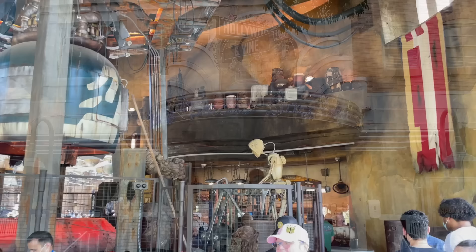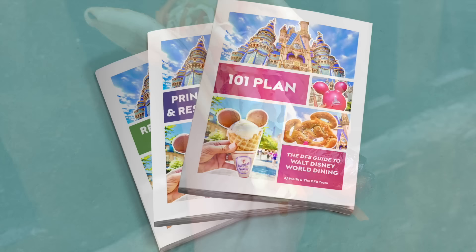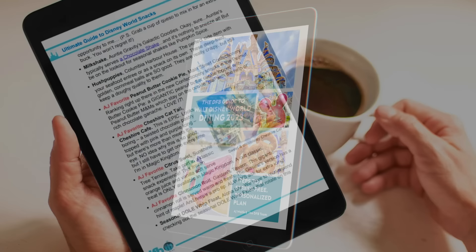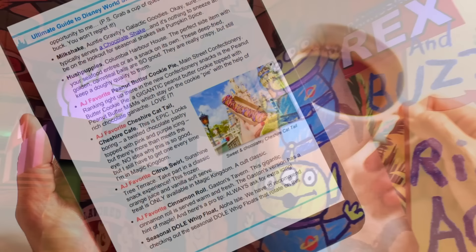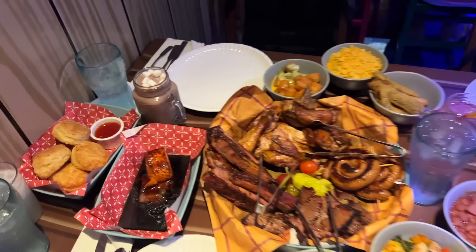If you're headed to Hollywood Studios or any park and you're overwhelmed with dining options, we've tried every single restaurant across the parks and resorts multiple times. Pick up our three-part DFB Guide to Walt Disney World Dining at dfbstore.com — use code YouTube to save money. If you're new to us and not sure yet, head over to disneyfoodblog.com for lots of recent reviews. We do food reviews at least a couple times a week and hit all those restaurants at least once every few months.